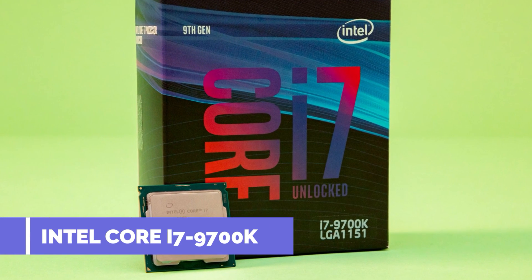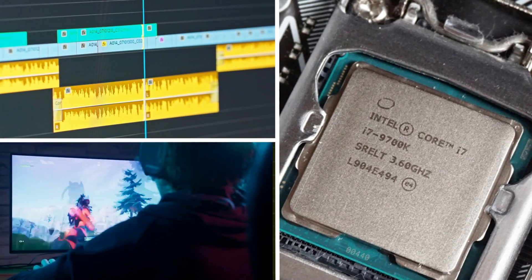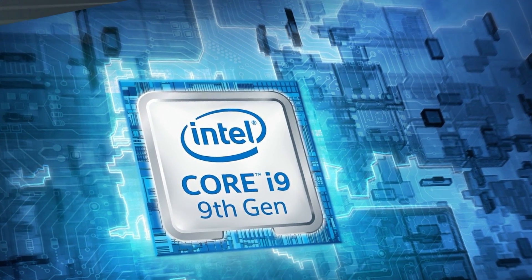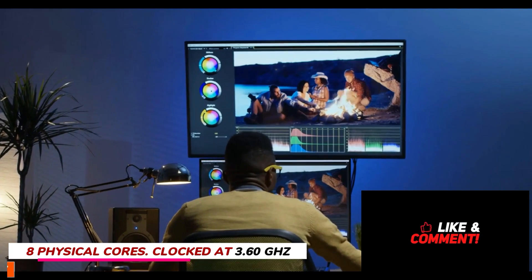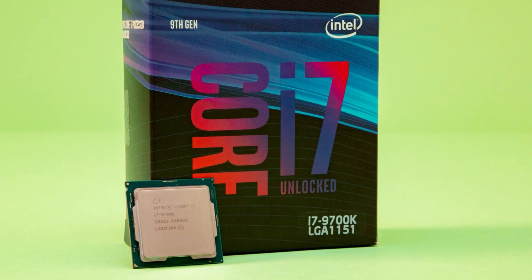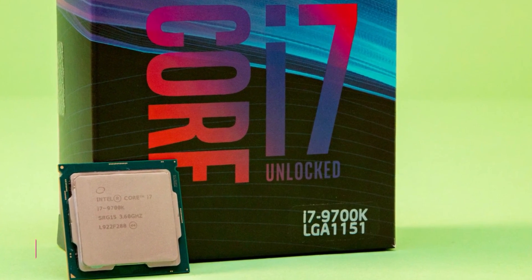Next up, the Intel Core i7-9700K. You can't discuss the best video editing processors without mentioning Intel's Core i7 range — this processor is also excellent for gaming and streaming. This 9th generation chip features a modern architecture based on socket 1151, with 8 physical cores clocked at 3.6 GHz, boosting up to 4.9 GHz in Turbo Boost mode. Its exceptional single-core performance is a key reason Intel is generally preferred over AMD in many use cases.